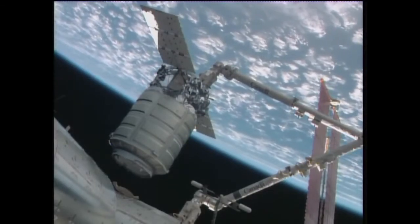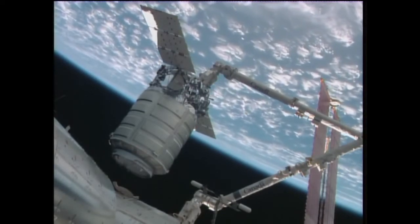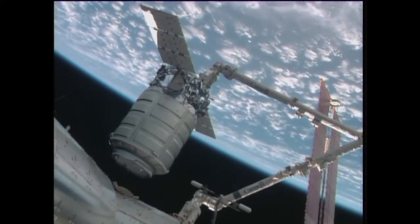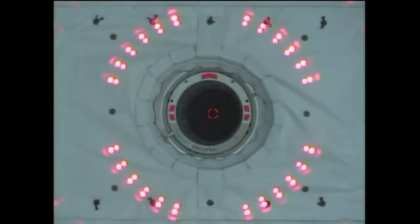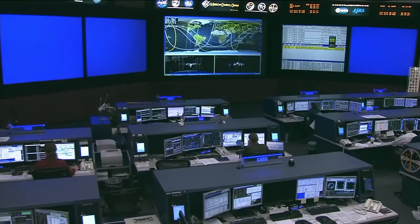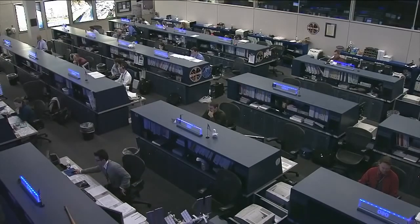The robotics officer here at Mission Control confirming that Cygnus has reached what's known as the pre-install position — one of the holding positions they will keep the vehicle at before pushing in for the final installation. It's sort of a multi-step process as we look down the barrel of the hatchway. The team here in Houston confirming second stage capture. That marks our official installation time of Cygnus to the International Space Station. Cygnus is secure on the International Space Station.